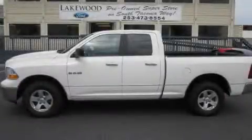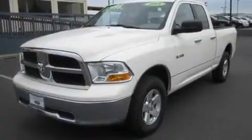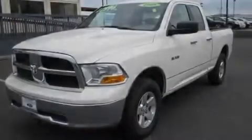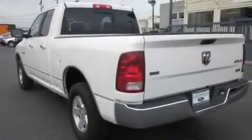This is a 2009 Dodge Ram 1500. It has what you need for work as well as what you want for play. It has a 4.7-liter 8-cylinder engine, an automatic transmission, and 4-wheel drive.